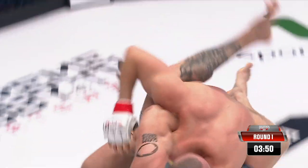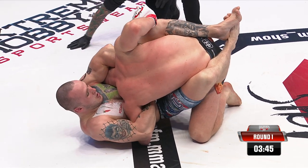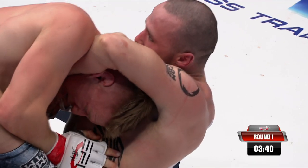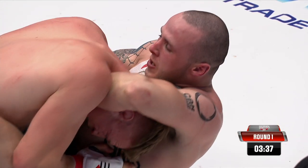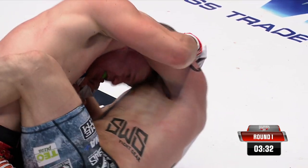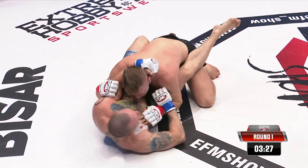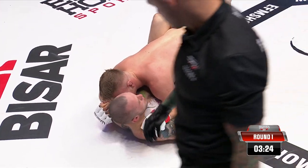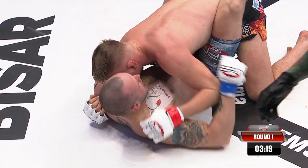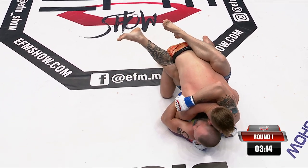Arcatouche switches straight into a guillotine — is Patrick going to get caught? Is it tight enough? It's an arm guillotine, which is a bit harder to finish. His head's going to pop out — he's locked the grip, can he regain it? He gets out! Head out — and that's a great confidence builder. Arcatouche now on top in the grappling exchange, having survived the early onslaught of being taken down and controlled. Good jumping guillotine but Patrick survives.